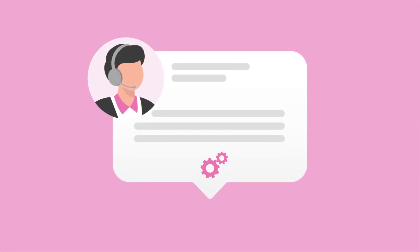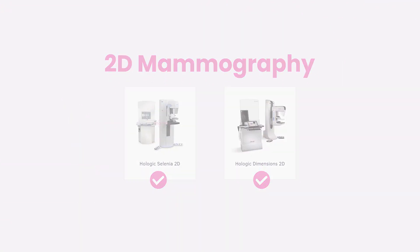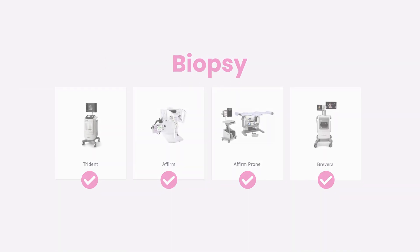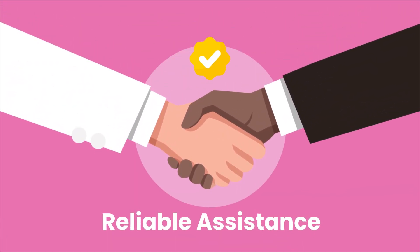Our team will promptly get back to you to resolve the problem and get your system back up and running in no time. At mammo.com, we understand the importance of keeping your mammography system operational, and our streamlined process ensures quick and efficient support. Trust us to provide you with the reliable assistance you need when you need it the most.